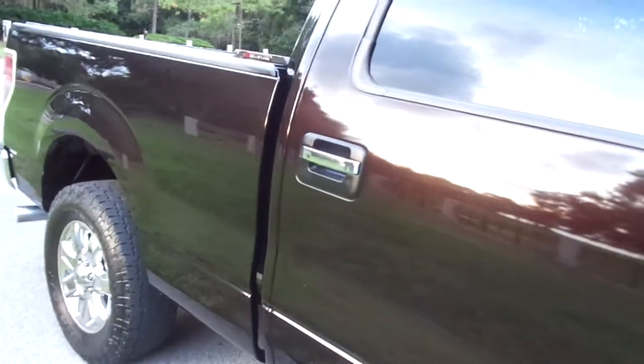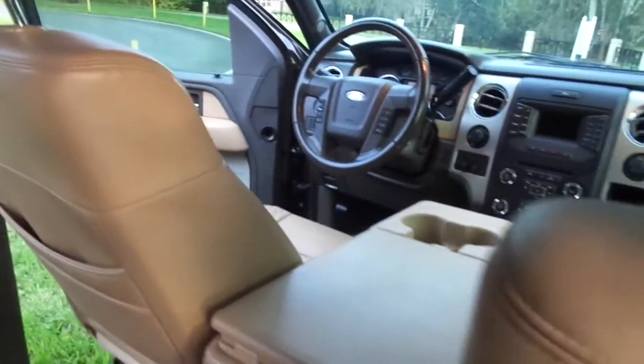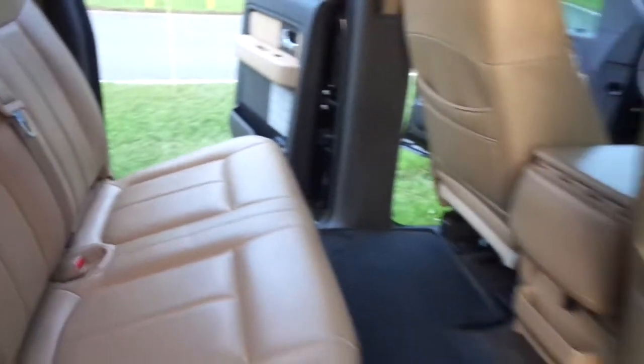The truck is just absolutely gorgeous — the paint, the interior, all of the door panels, and really this back seat and the passenger seat all look like they hadn't even been used. There are factory floor mats in this thing, the carpeted ones that look like they've never had a foot on them. So it won't last long.